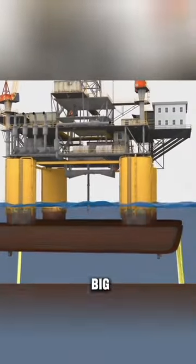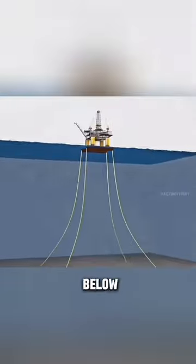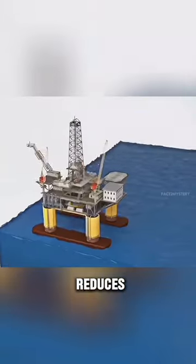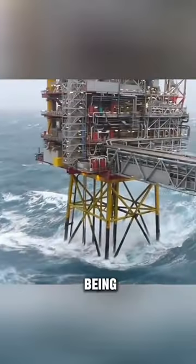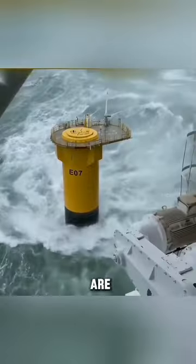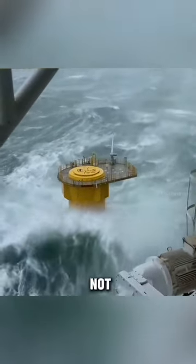Actually, water is filled in these big tanks, due to which these tanks go below the waterline, and this reduces the center of gravity of the oil rig, giving it great stability, as can be seen. No matter how big the waves are in the sea, the oil rig will not be harmed.